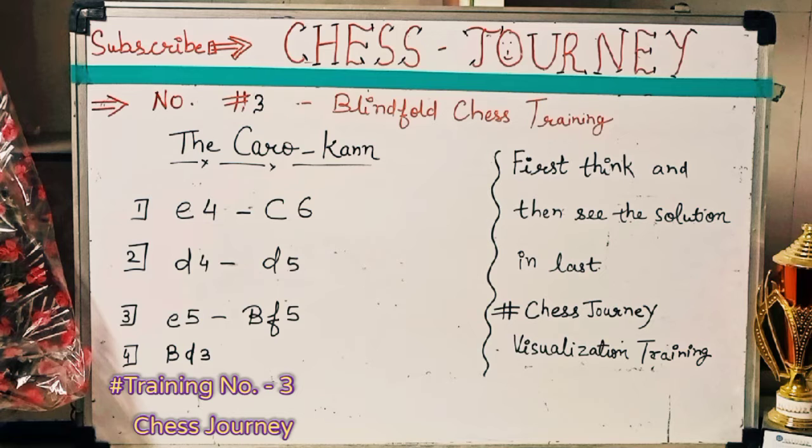So guys, please first try to visualize the moves in the mind, and after that see the chess board. e4 c6 d4 d5 e5 Bishop to f5 Bishop to d3.